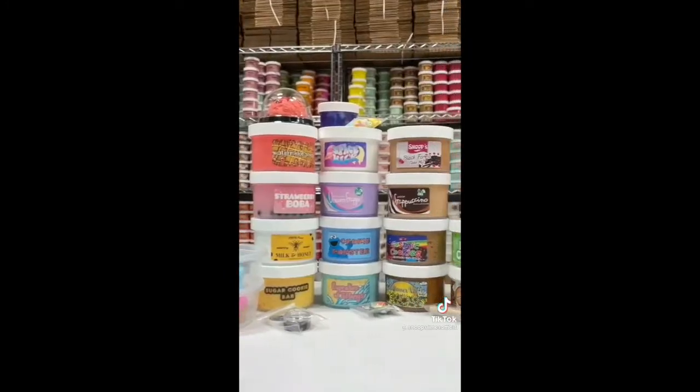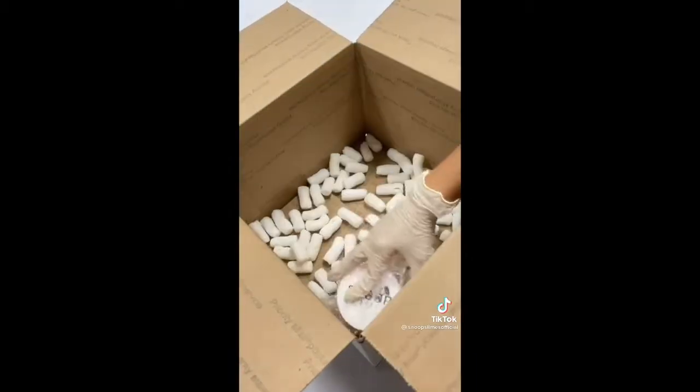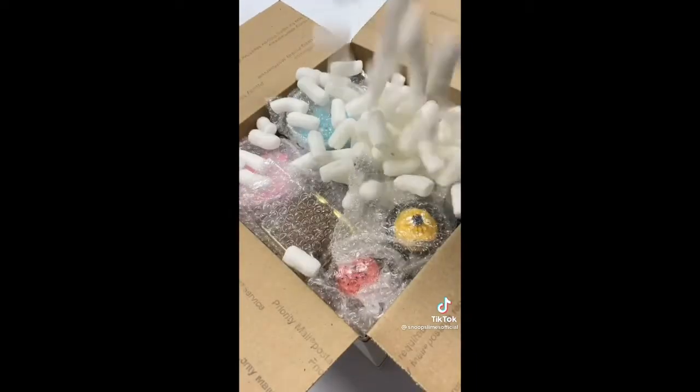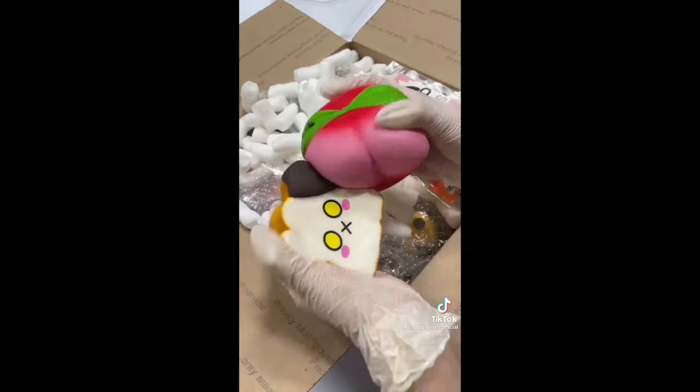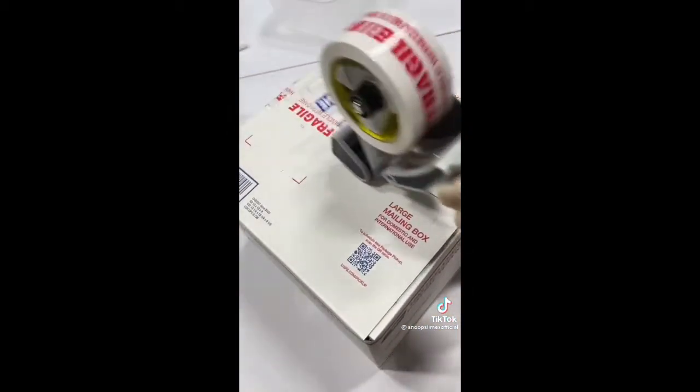I first grabbed all the slimes from the shelf and bubble wrapped them to ensure protection during shipping. Then I grabbed a large box for this order, put some packing peanuts, and put all the slimes inside. I filled the rest of the box with more packing peanuts, added 3 slime care sheets, and 2 jumbo squishies as extras for their order. Finally, I taped the box and it was ready to be shipped! Thank you for purchasing!